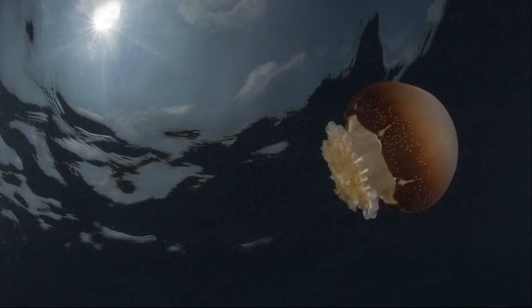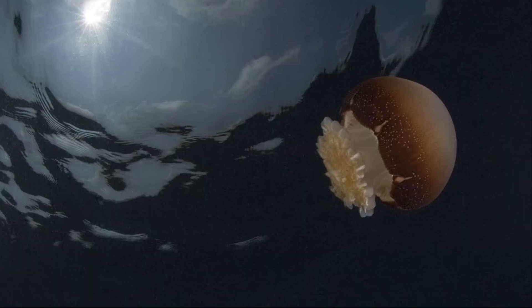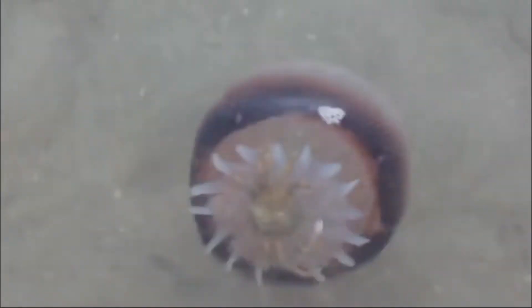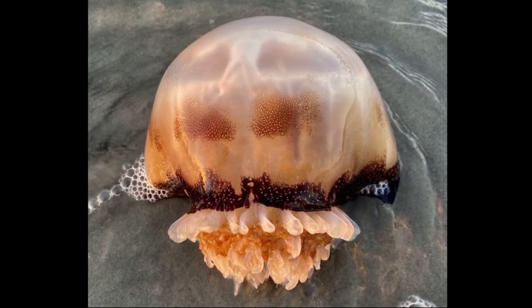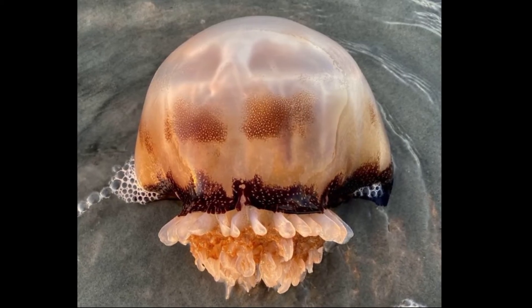Cannonball jellyfish feed on zooplankton, making their survival dependent on the abundance of zooplankton in nearshore waters. They have short, protruding oral arms with secondary mouth folds and a central mouth. The oral arms and mouth folds are coated with a sticky mucus that traps prey, and the food is moved by the mucus to the mouth.